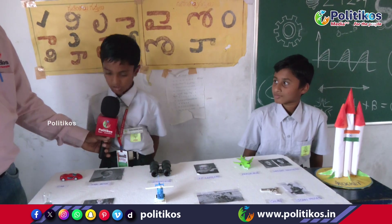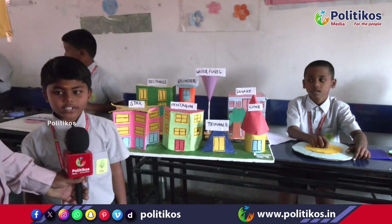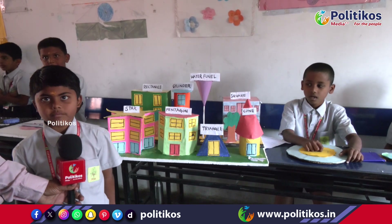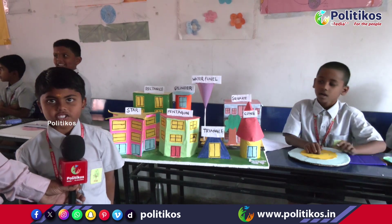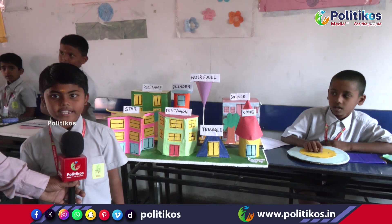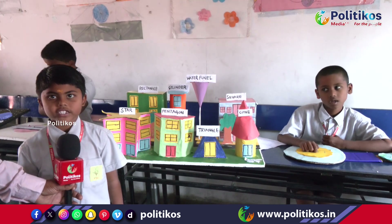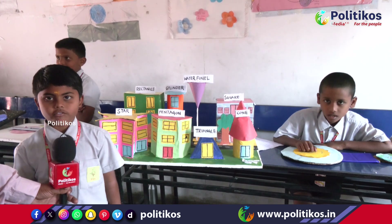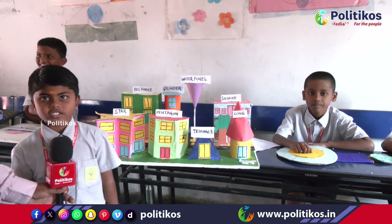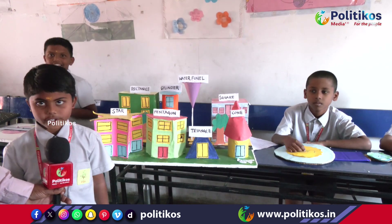Thank you. Dear parents, my name is Ajay. I am from Target. This project name is Max Shape City. Here the houses are constructed in different shapes like rectangle, cylinder, square, cone, triangle, pentagon, and star. Rectangle has 4 faces, 4 corners, 4 edges. Cylinder has 3 faces, 2 corners. Square has 4 faces, 4 corners, 4 edges. Cone has one vertex. Triangle has 3 faces, 3 corners, 3 edges. Pentagon has 5 faces, 5 corners, 5 edges. Star has 10 faces, 10 corners, 10 edges. Thank you.